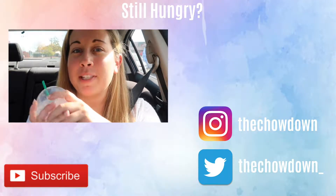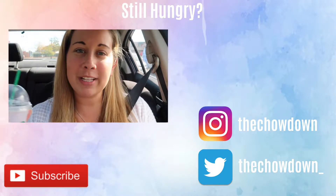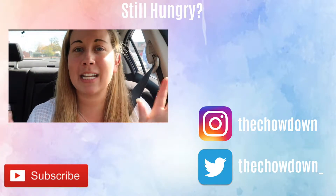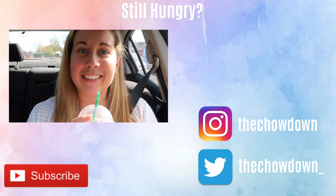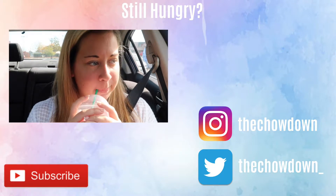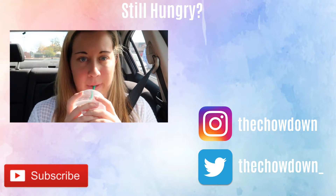So if you enjoyed this video, make sure you give it a thumbs up, subscribe to the Chowdown for more videos like this — hopefully in the future taste tests. I also do recipes and stuff like that. Yeah, I guess that's it. I don't know what else to say. I'm just going to sit here alone and drink my Frappuccino.